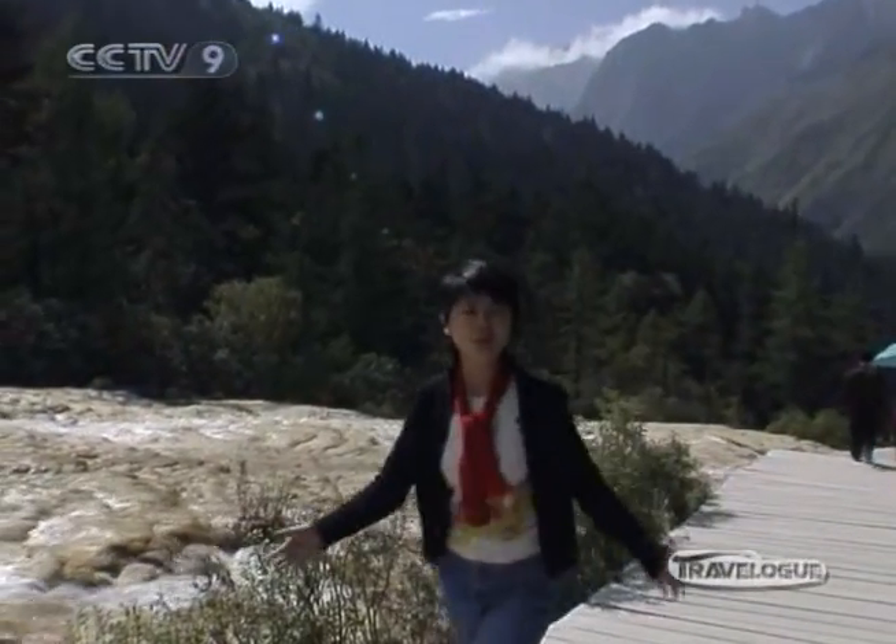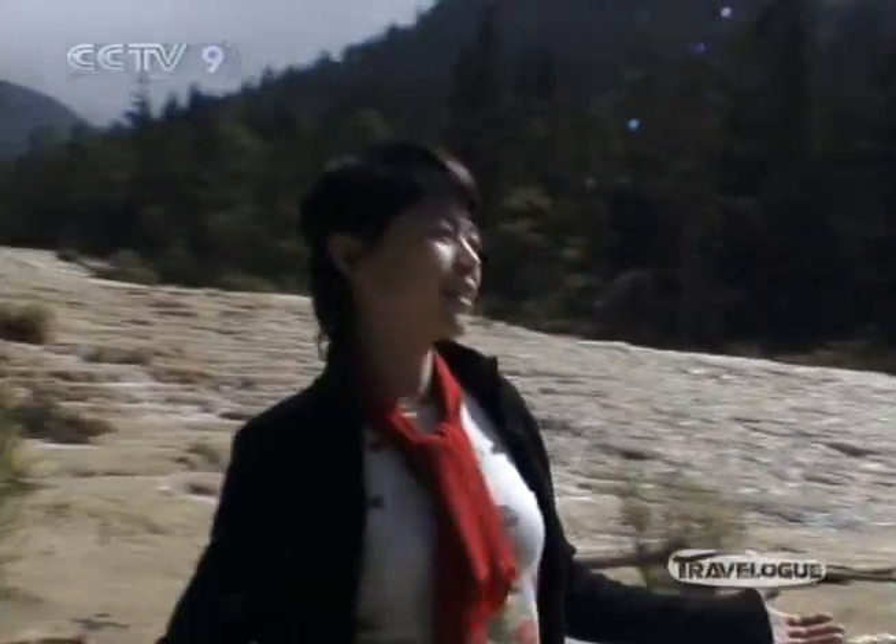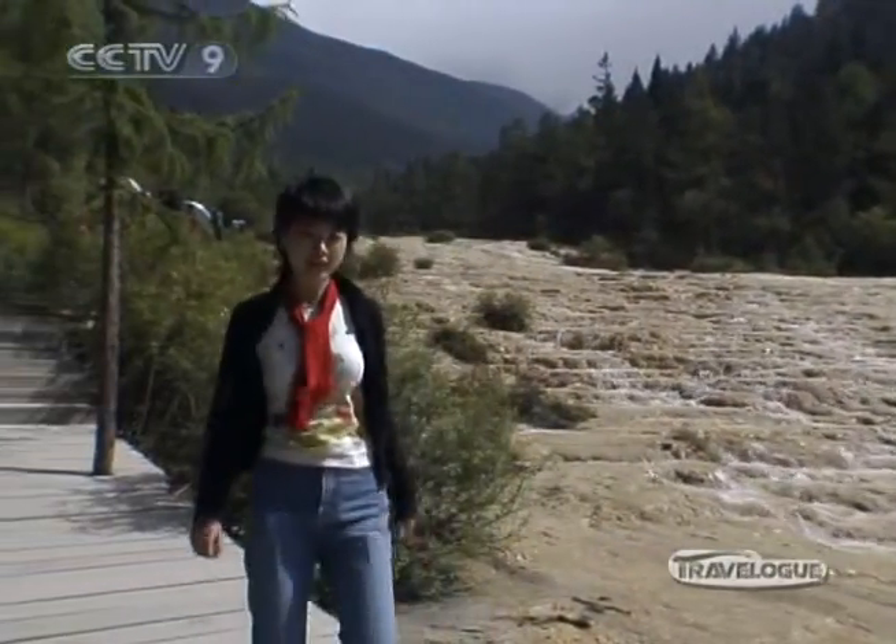We begin our trip here at the Huanglong Nature Reserve. Everything here is clear — the air is clear, the water is clear, and the reason I'm here is clear.